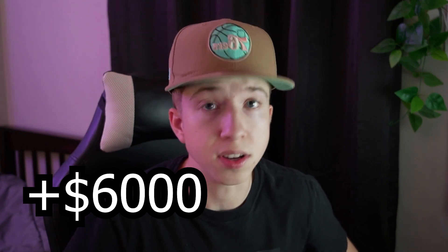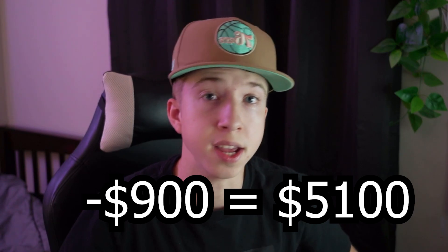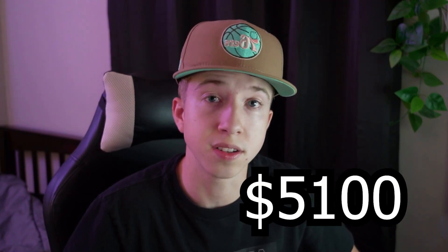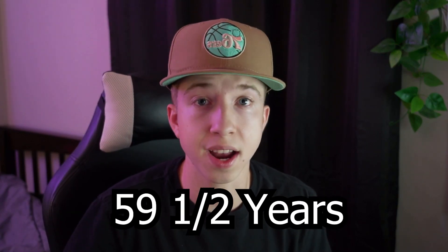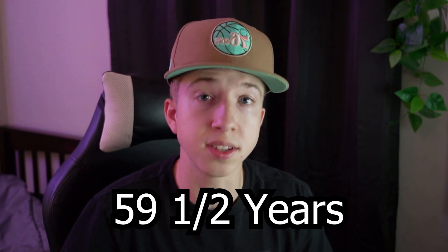If I contributed $6,000 this year and the tax rate was 15%, I'm paying 15% of that $6,000 when I originally put it in. Now let's say 10 years later that $6,000 turned into $15,000 — I can withdraw that tax-free. But here's the catch: you can only withdraw the amount you contributed unless you're 59 and a half years old.